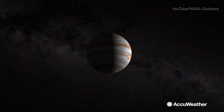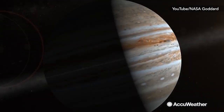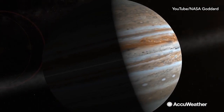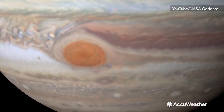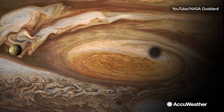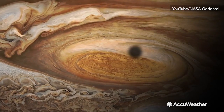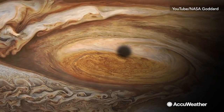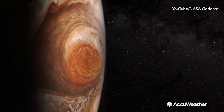Jupiter is by far the largest planet in our solar system. It's well known for its swirling colorful bands of clouds, but the gas giant's most iconic feature is the Great Red Spot. The Great Red Spot is a massive storm large enough to swallow our entire planet Earth, and it has been raging for centuries because there's no land mass on Jupiter to weaken it.